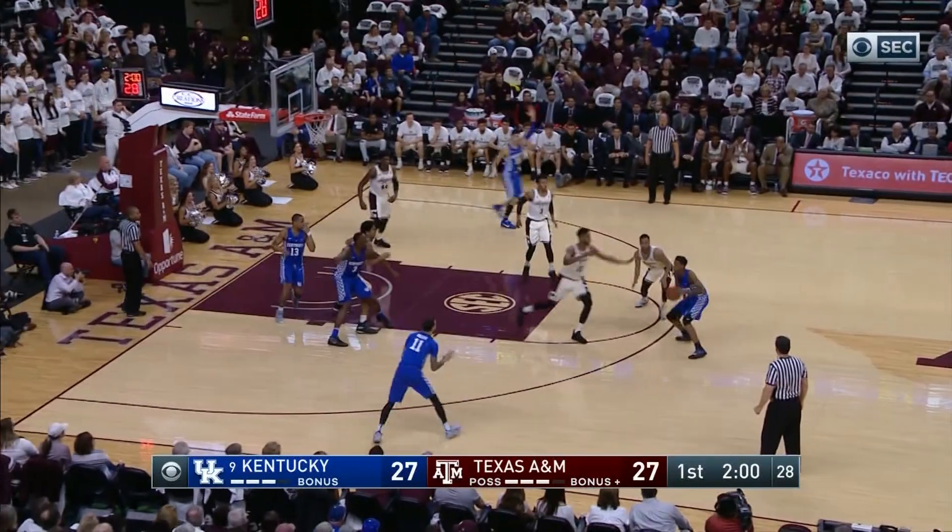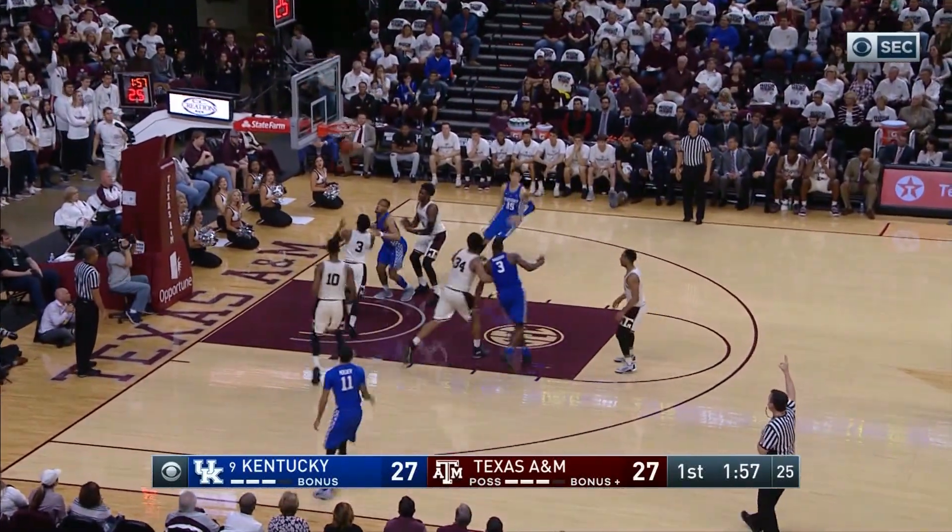Rebounded by Willis on the right baseline, jump pass back to Monk, slides left, gives it to Mulder, he'll try another three from the left corner — good!